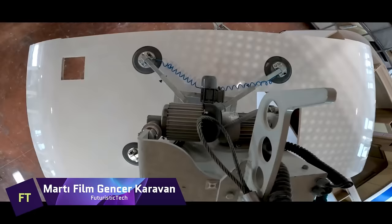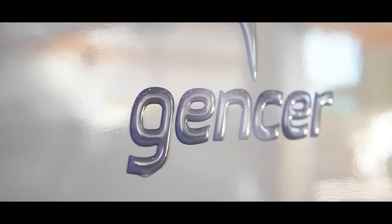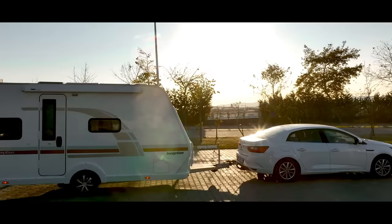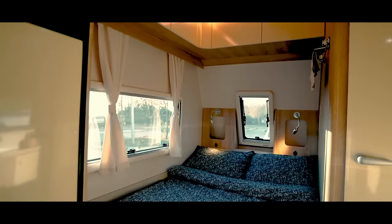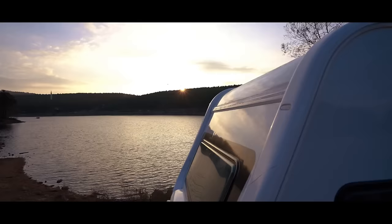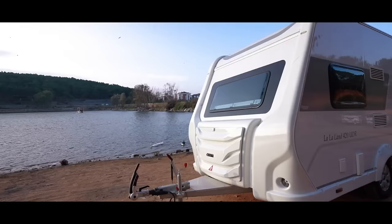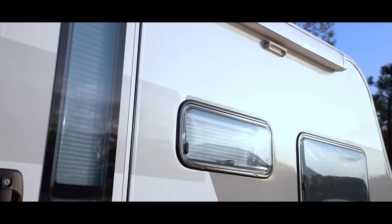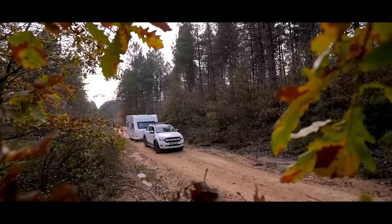Genser Caravan is a company that offers you the freedom to travel with your home behind you. With over 30 years of experience in the industry, they produce customer-oriented products that meet European standards. Whether you prefer a cozy and comfortable interior or a powerful and stylish exterior, Genser Caravan has a model for you. You can choose from seven different models, each with its own features and advantages, enjoying a minimalist lifestyle with a caravan that includes a bed, a kitchen, and more.